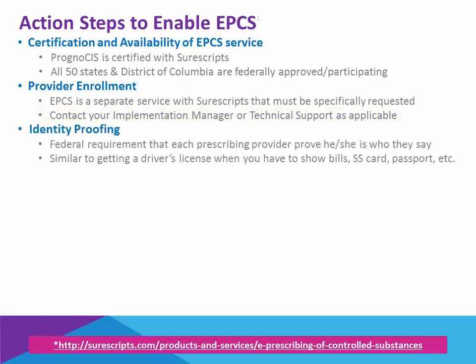The next step for each provider is to go through an identity proofing. This is a federal requirement that requires each prescribing provider prove who he or she is. This is similar to going to the DMV and getting a driver's license, where they require that you show several forms of ID — social security card, a bill with an address, passport, and so on.